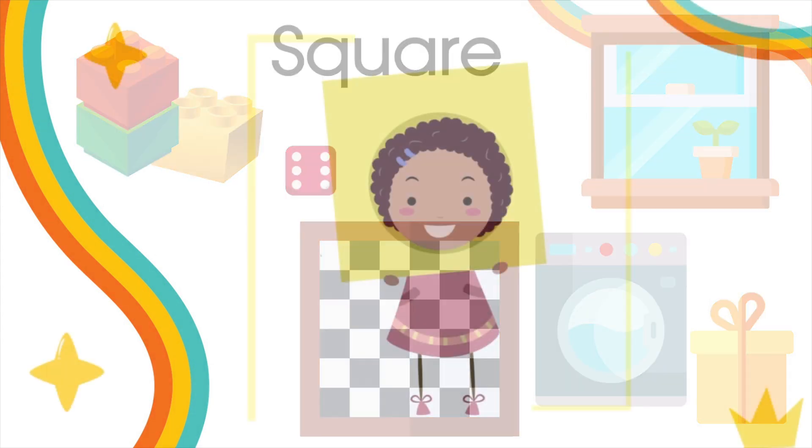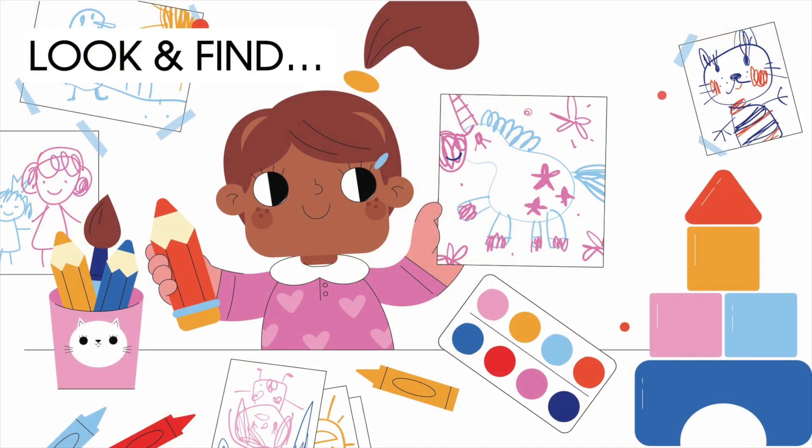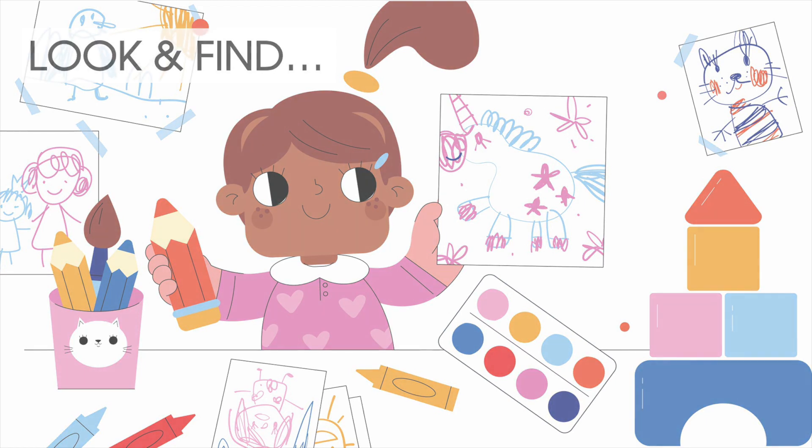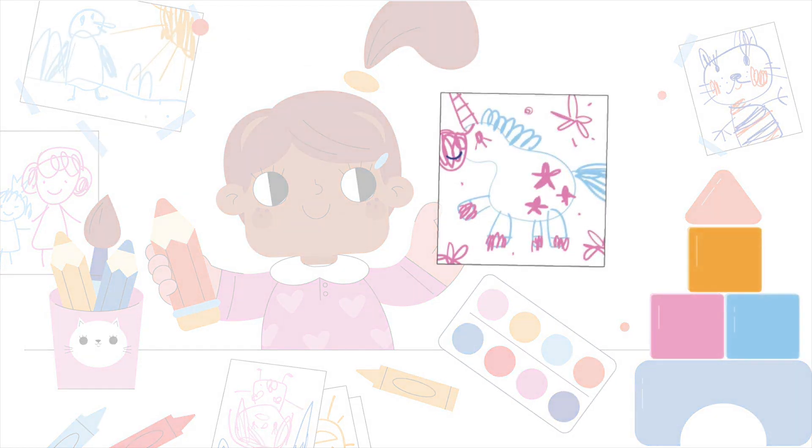Now, let's play. Can you find all the squares in this image? Take a deeper look. Easy! The construction bricks. But also, the frame — the unicorn frame.